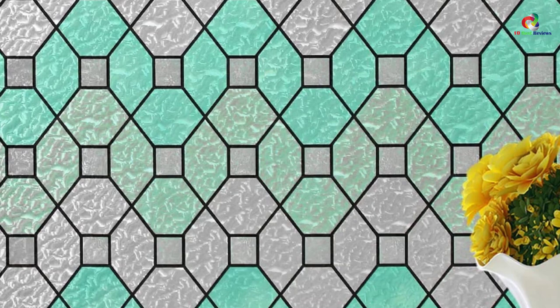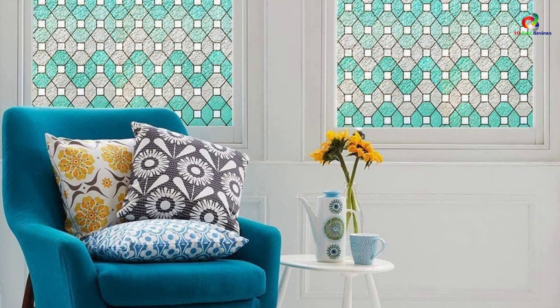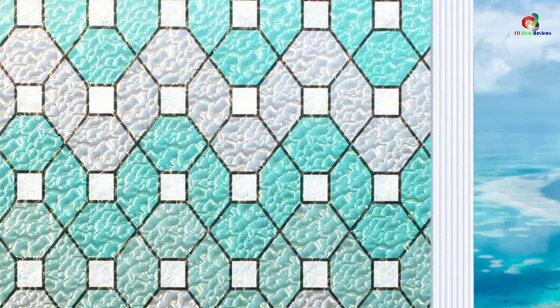The application is very easy — no glue, adhesive, or sticky product is required to install this product; only water is needed. The material used is vinyl, which is extremely durable and lasts for more than five years. The Duofire stained glass window film is highly recommended for individuals who seek privacy and durability.